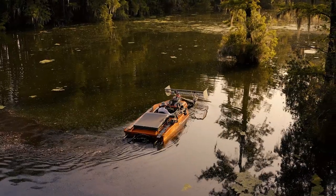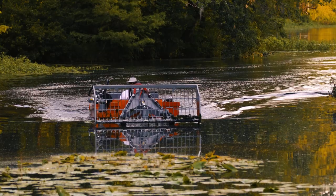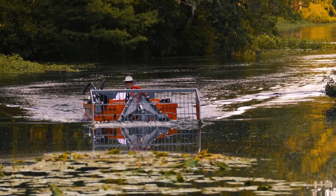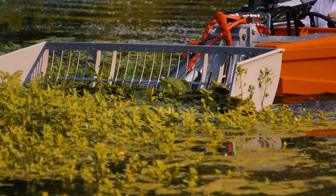Operating on a clean, quiet, and water-cooled diesel engine, the C-485 has been specially developed to remove vegetation from waterways — an environmentally conscious alternative to traditional chemical solutions.